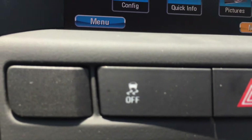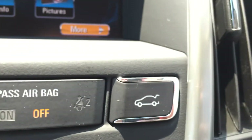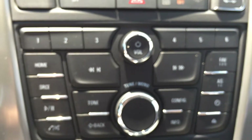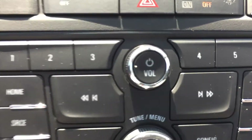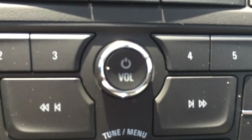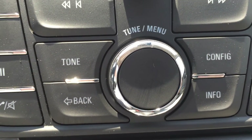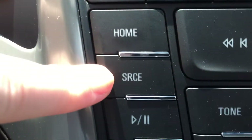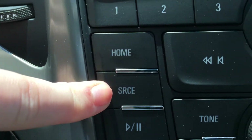Moving down from there, there are a few buttons — we have the traction control button, hazard lights, and the trunk release. The set of buttons below that control the screen above and the stereo system. The dial on the top turns the stereo on and off and controls the volume, while the dial below helps you navigate the menu or choose a radio station. The home button takes you to the main screen with all options displayed, and the source button lets you switch quickly between AM, FM, and XM radio.